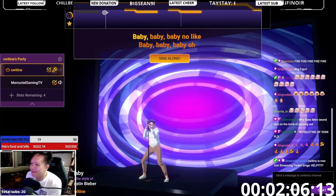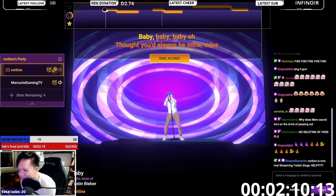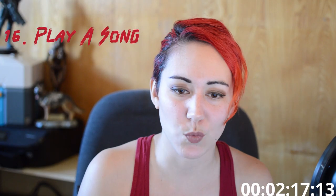Number fifteen: sing a song — give a little performance for chat. Number sixteen: play a song. This can be either a song request or, if you know how to play an instrument, it can be that as well. Kazoo, recorder — if you don't want viewers anymore.